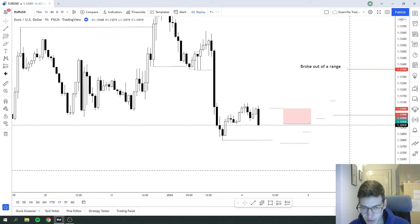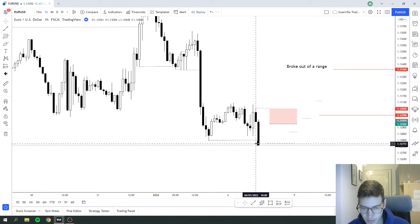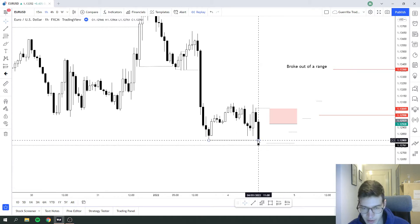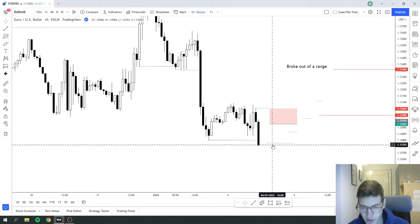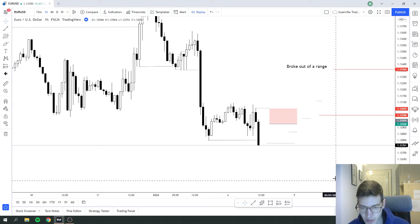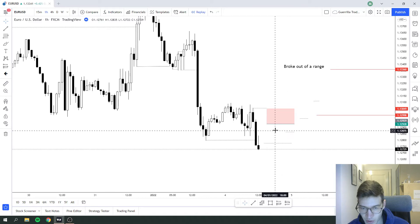We continued to the downside and broke the low with this candle, but this was not enough for me to look for a trade to the downside, because we were in this range. I was waiting to see another bearish candle in order to enter on a continuation to the downside, because once I see another bearish candle I know that we have broken out of this range with conviction. So we got this candle, and after it I was ready to place my order at the bullet level.